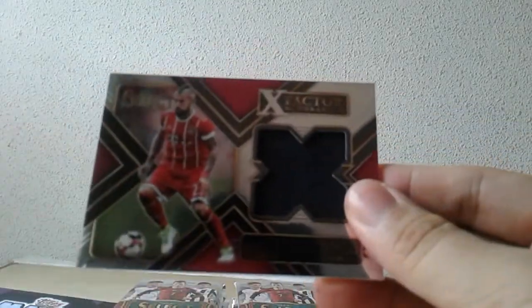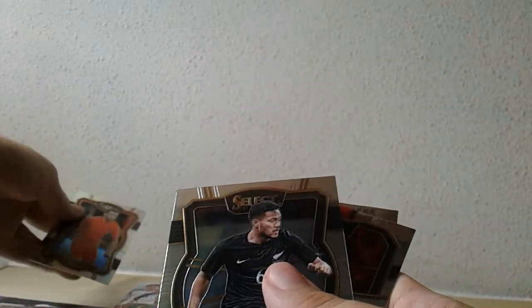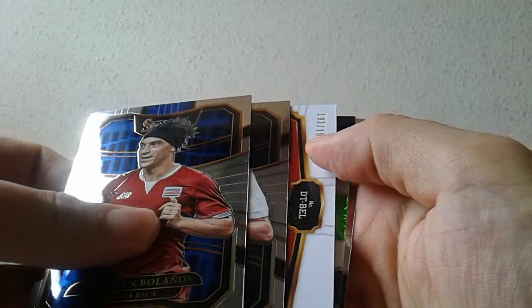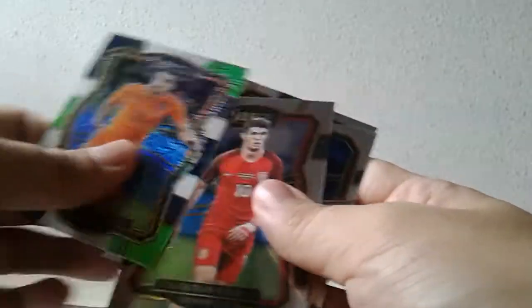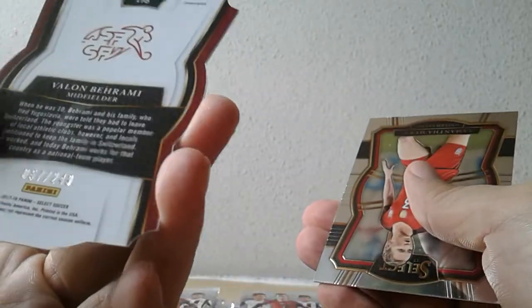Right away we have a hit — this is an Arturo Vidal black jersey card. Next up should be the memorabilia hit: it's a double team memorabilia featuring Belgium's Thomas Vermaelen and Jan de Thongen. Two packs in and the hits have been unearthed — a die-cut hit is a Valon Buraimo Switzerland, numbered 249.